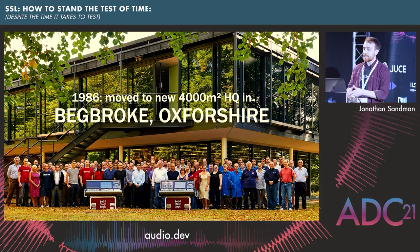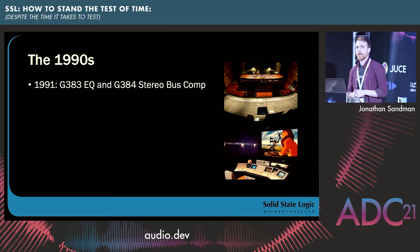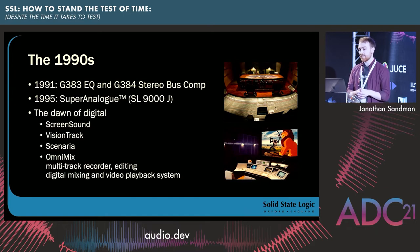The 1990s really saw the dawn of digital audio as we continued to improve our analog designs. We eliminated capacitors from the SL9KJ using our super analog technology. We also ramped up R&D in the digital domain, developing a myriad of products leveraging digital technologies that targeted applications from music production through to broadcast and post-production.